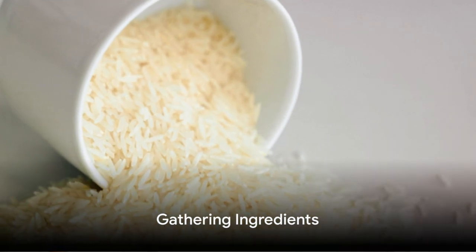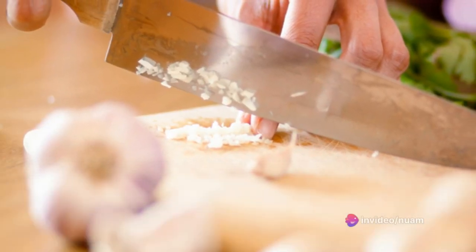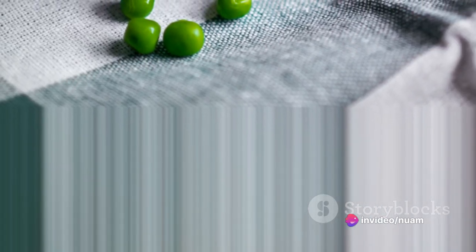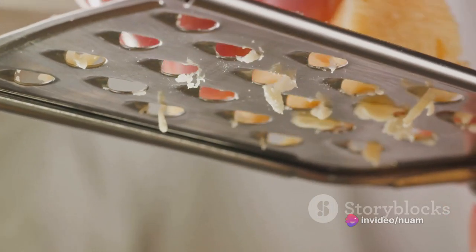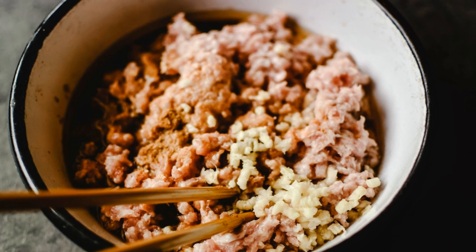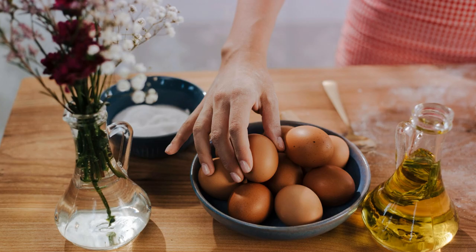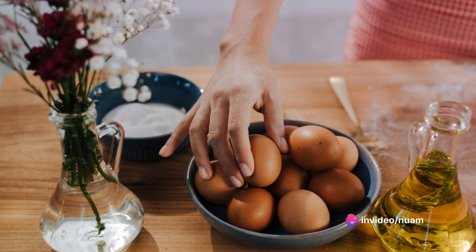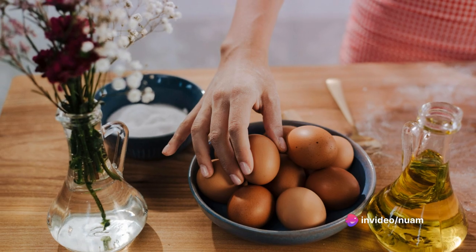First, gather your ingredients. We'll use arborio rice, broth, a chopped onion, garlic, and Parmesan cheese. For filling, choose mozzarella, cooked beef, peas, or ham. For a crunchy touch, get breadcrumbs and beaten eggs. We also need vegetable oil. Make sure you have everything ready as we start cooking — don't forget the breadcrumbs, eggs for coating, and vegetable oil for frying.